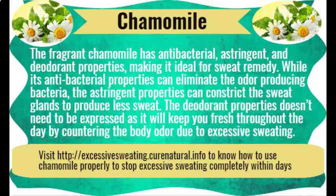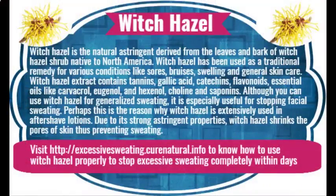Sage herb. Sage herb has many qualities that make it an excellent antiperspirant herbal remedy. The leaves of sage have tannic acid in them, which due to its astringent properties constricts the sweat glands and helps reduce perspiration. Sage is also antibacterial and antifungal, and thus restricts the growth of bacteria that give rise to sweating.